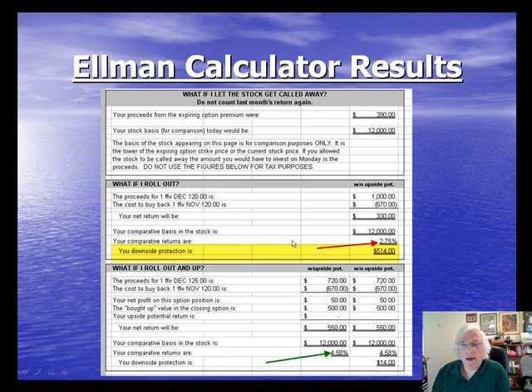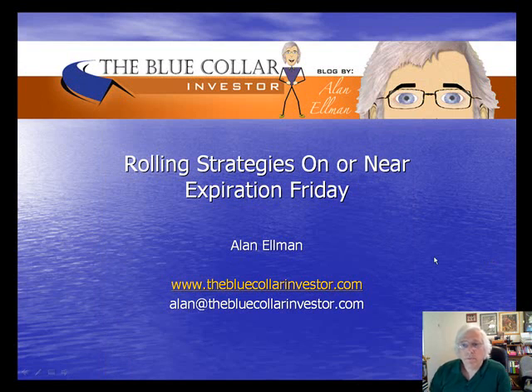I'll roll out if I'm moderately bullish, or if I'm somewhat concerned about a volatile market, even if I'm slightly bearish. I'll roll out and up if I'm very bullish and the market is supporting these trades. To summarize: use rolling strategies when the value of your stock is higher than the current strike sold, the stock still meets your fundamental and technical requirements, there's no upcoming earnings report, and the calculations meet your goals — just another way blue-collar investors can make money selling covered call options.